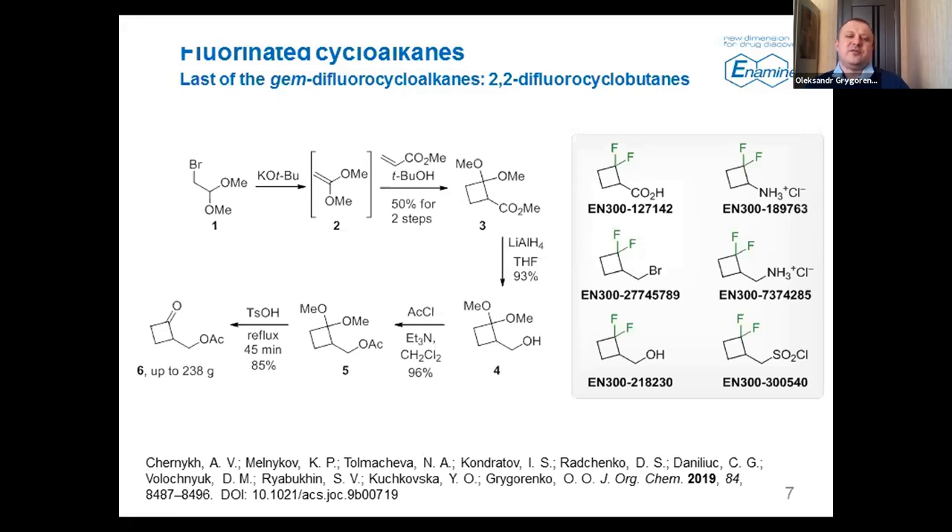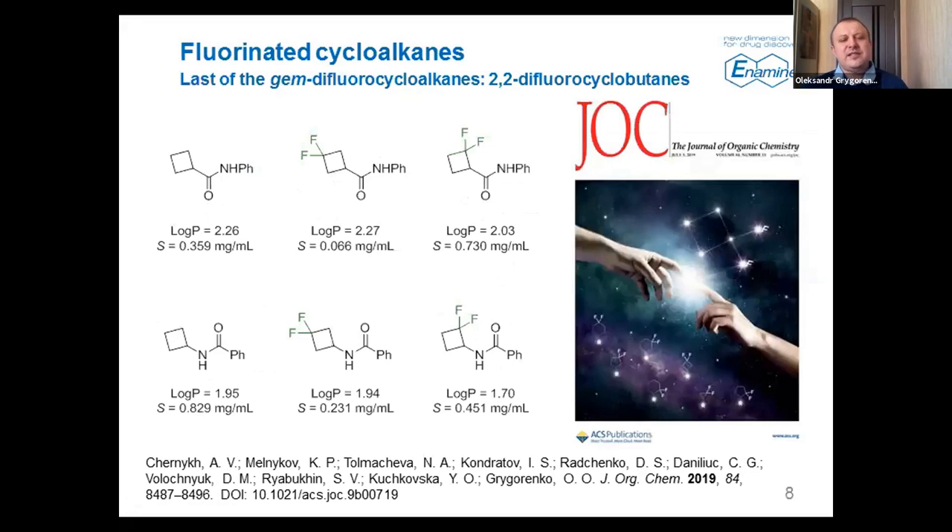We developed a very efficient approach which we published, obtaining the key intermediate on up to 100-gram scale using a very short and efficient reaction sequence. We then used deoxofluorination to obtain these building blocks, shown on the right of this slide, by typical functional group transformations. All these compounds are now available from our stock. We also studied chemical properties of these compounds and found an interesting feature: introducing fluorine into the cyclobutane ring at the gem position actually decreases lipophilicity — the compound became more polar.